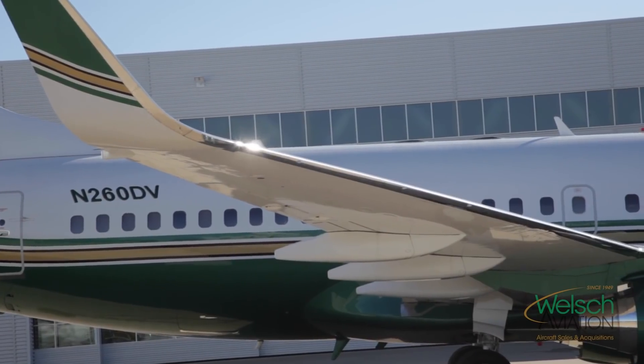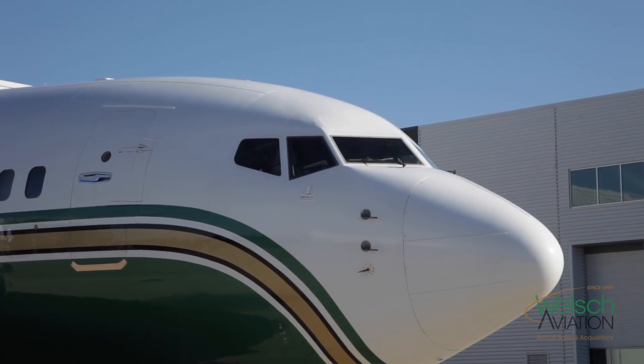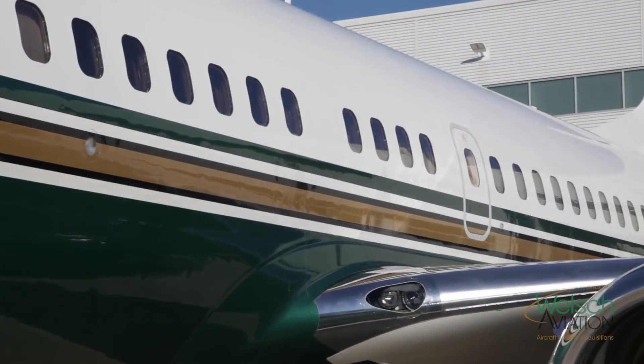A few years ago I had the opportunity to fly the Boeing 737 BBJ. It flies like you want it to fly and is quite capable. With the extra fuel tanks that we put in this, 63,000 pounds of fuel, we can go a long ways.